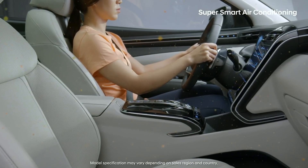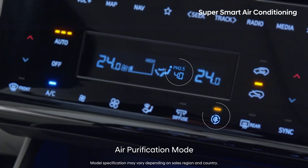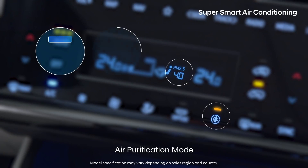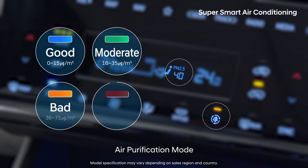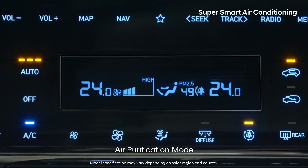Fine dust is especially harmful to children and the elderly. The all-new Tucson shows you the fine dust level using four different colors and turns on the air filtration mode when it's needed.